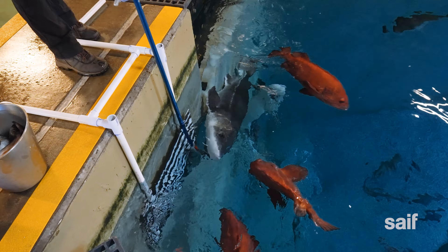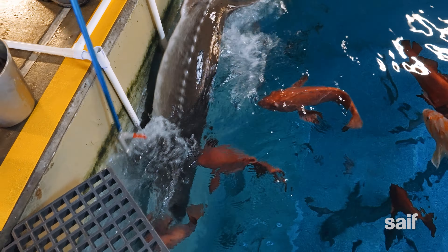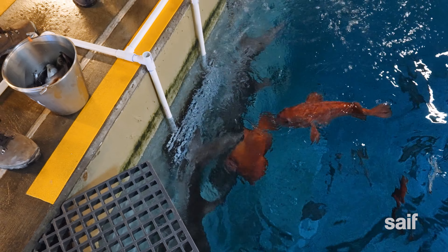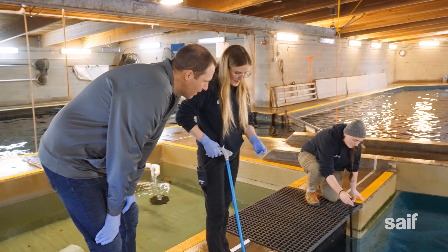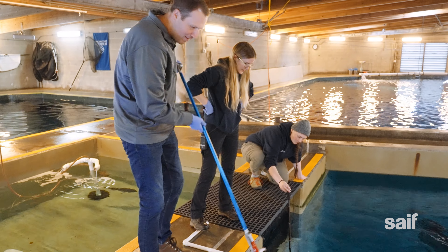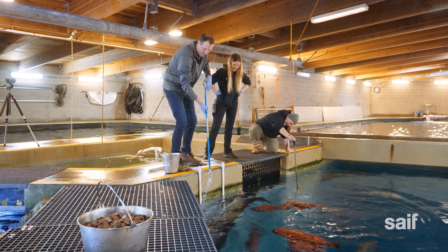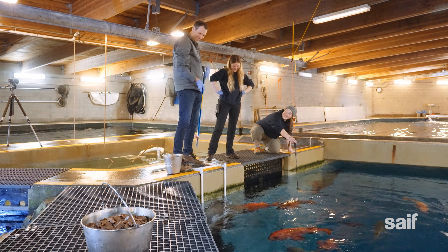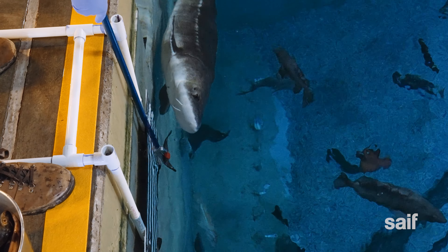One cool thing I learned about sturgeons is that they have what's called a protrusible mouth, which allows them to suck in their food. They don't really have teeth — even if you're hand feeding them underwater, if they were to get your fingers, it's just something holding on to you and then they release it. It was finally my turn to try the weirdest type of fishing I'd ever done. Okay, that's really fun. Before you knew it, I felt like I could add professional sturgeon feeder to my resume.